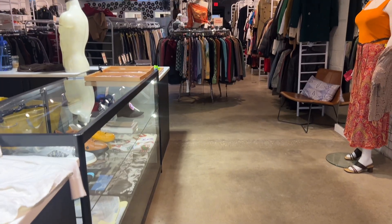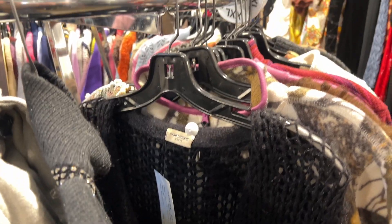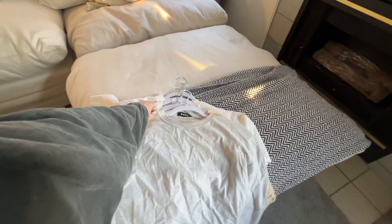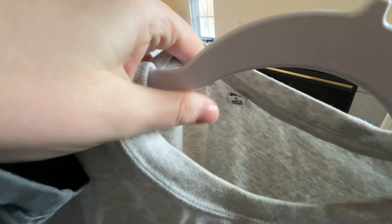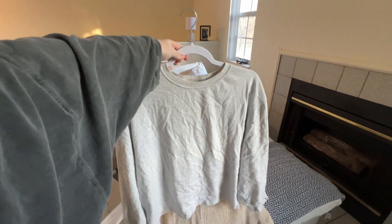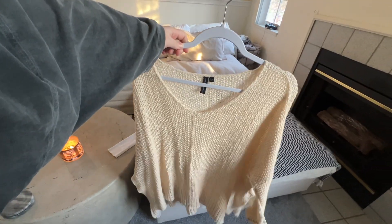Then I went vintage shopping and I got some really cool stuff — I even found some designer pieces like Saint Laurent under $100. I spent about $50 total and got some pretty cool basics, like this vintage Uniqlo I found in the men's section.